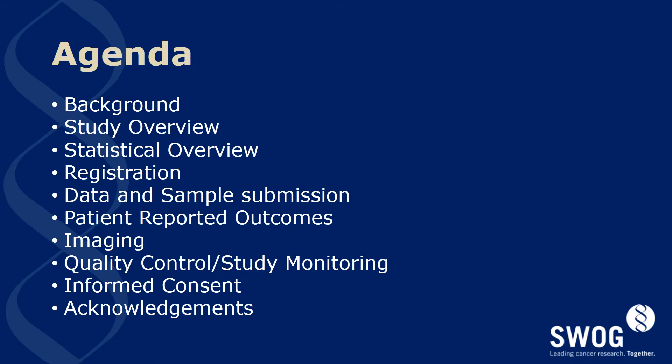The intended audience for this includes anyone conducting the study at a SWOG, ECOG, or NCIC site. Those personnel would include CRAs, data managers, and principal investigators.